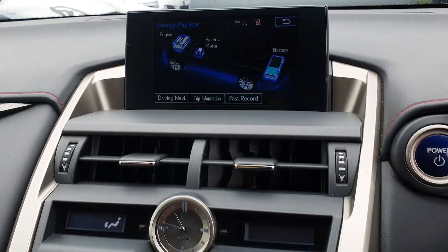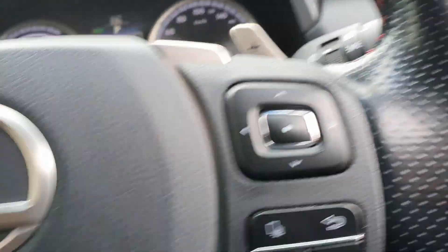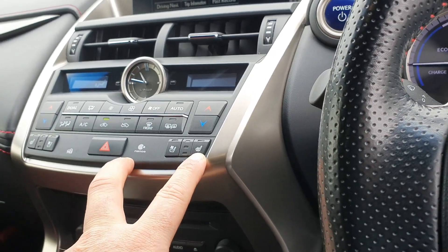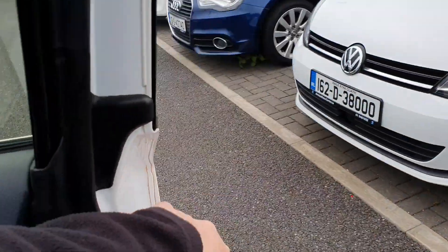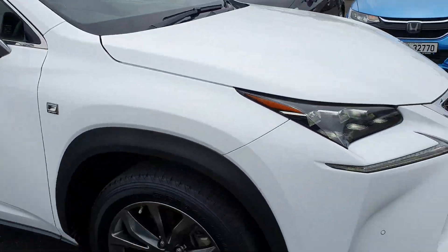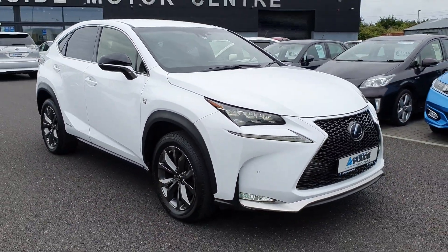It does also have Bluetooth connectivity. You have air conditioning, and the seats also have heated seats as well. The car is going to come with a new NCT and a brand new service done by ourselves here at Airside Morris Centre. If you need more information, give us a call at 01 840 1032.